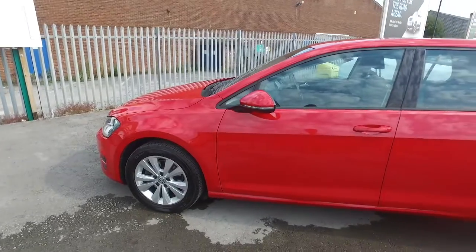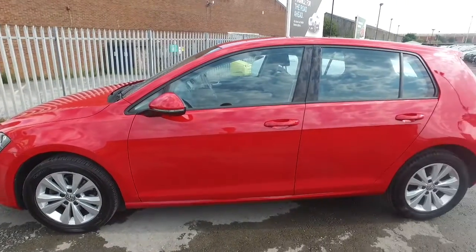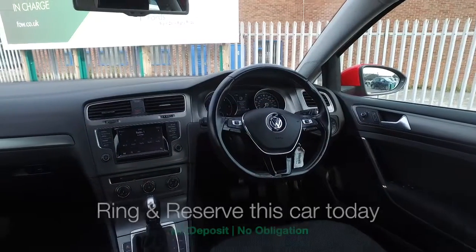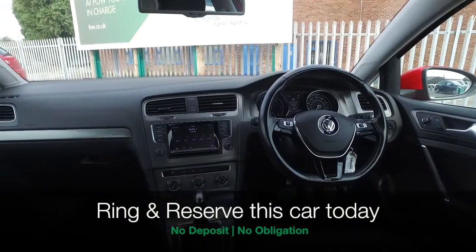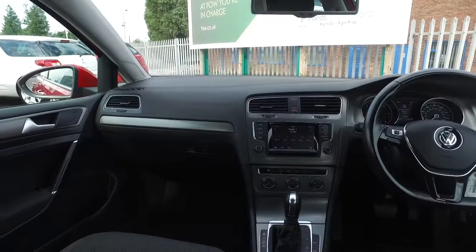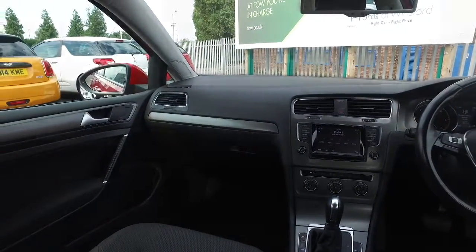The 1.6 diesel with DSG box means it's going to be easy to drive and pretty economical, and inside this has a lovely cabin with lots to keep you happy — multifunction wheel, DAB, cruise control, multimedia and Bluetooth.